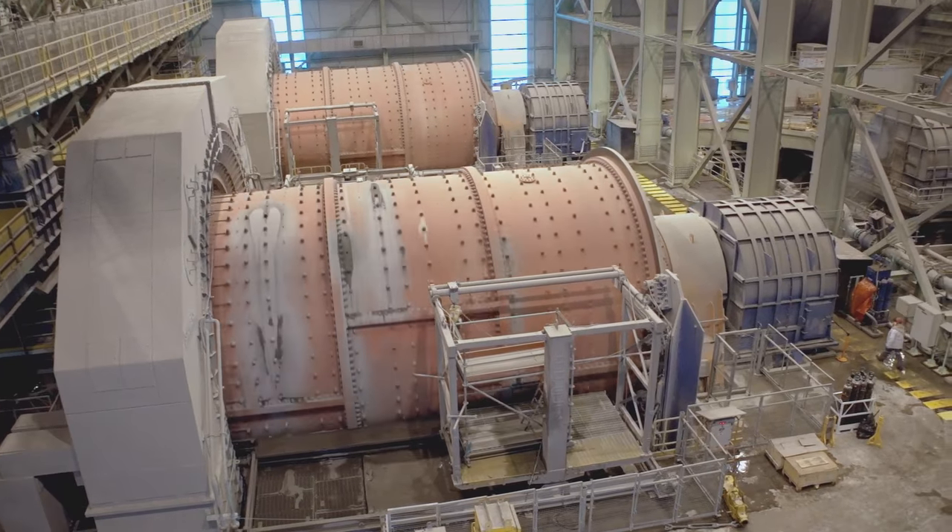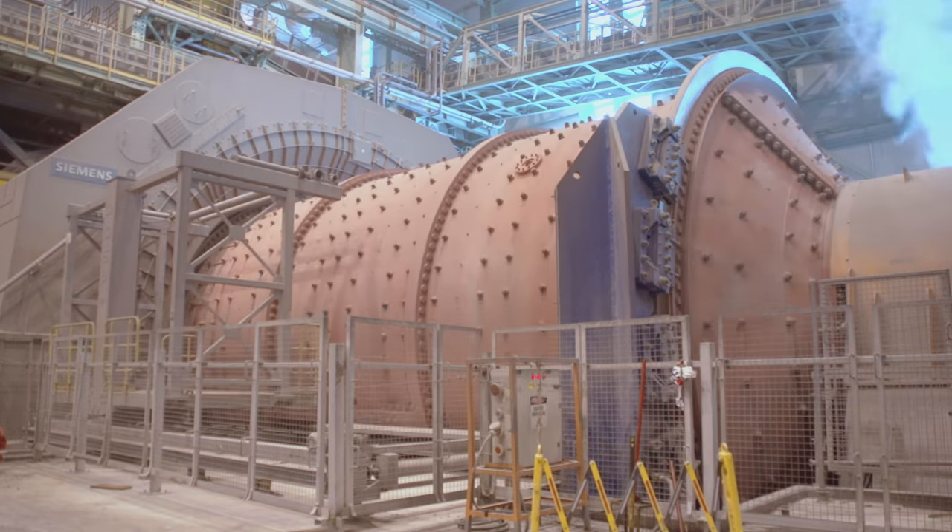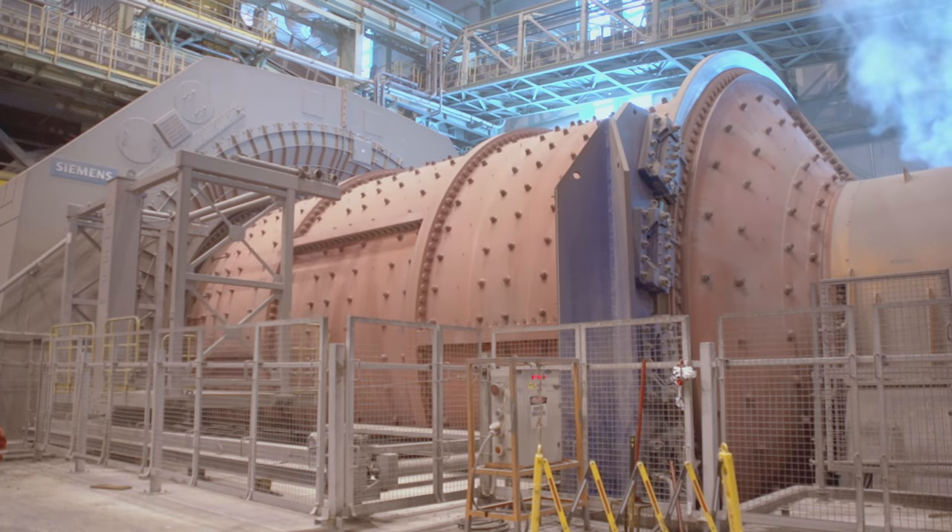In Chile, at Anglo American's Los Bronses mine, the GMD solution has been implemented for the Confluencia concentrator plant.